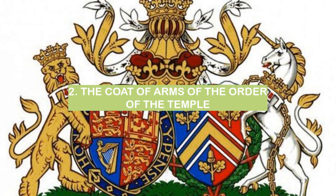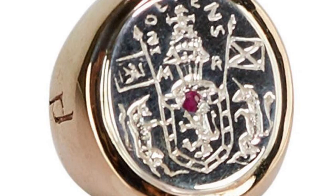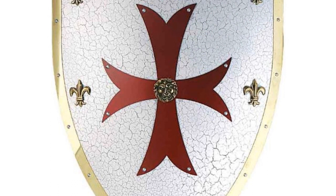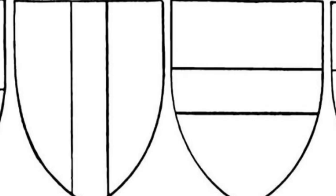Number 2: The Coat of Arms of the Order of the Temple. The coat of arms of the Order of the Temple is a simple yet powerful design. A red cross is the central focus with a white background, symbolizing the blood that was shed by the Knights Templar during the Crusades. The cross is surrounded by a green wreath, which represents the Templar's dedication to God and their service to the Church. Above the cross is a sword, which represents the Templar's military prowess.